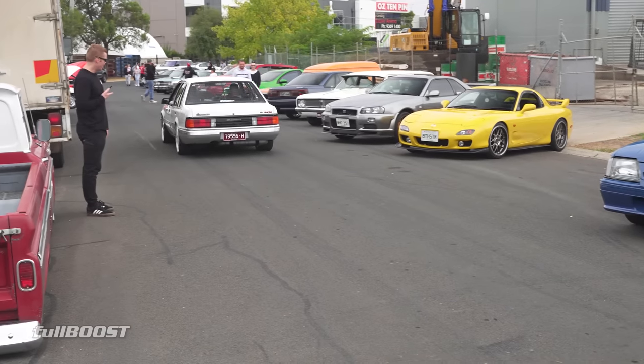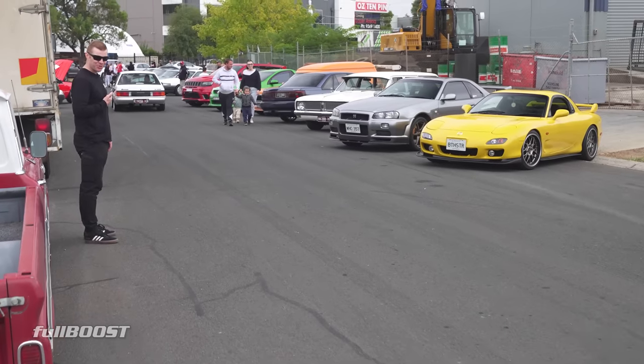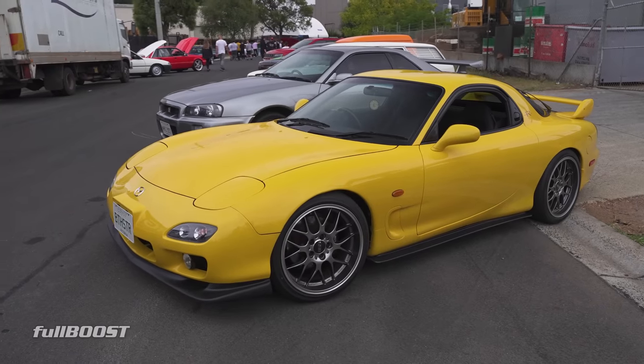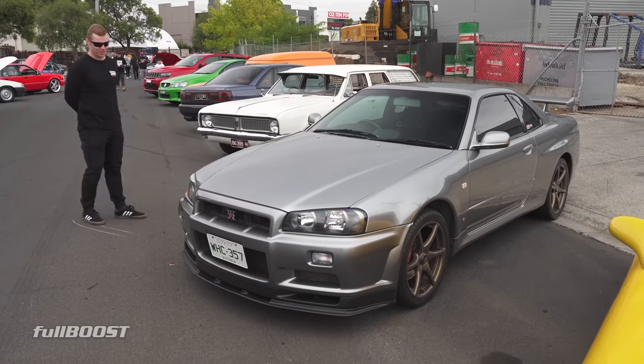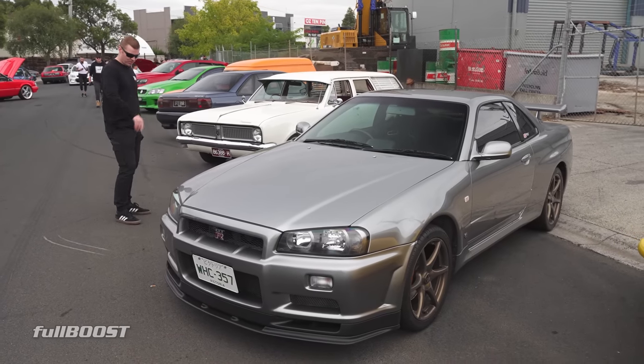Tough decision right here — R34 or the RX7? For me it's a simple choice: it's the Doritos all day long. That's a good example of having the right wheels on the right car. This seems unheard of — every R34 I see coming out of Sydney has got a sequential and 2,500 horsepower. This thing looks pretty stock: stock ride height, stock wheels.